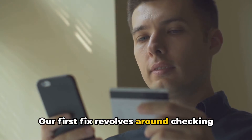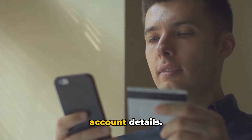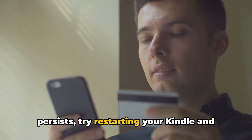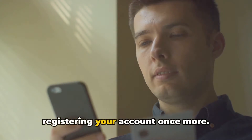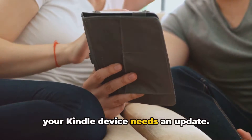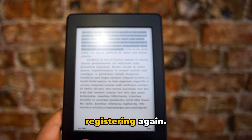Our first fix revolves around checking for general issues. Ensure that you're entering the correct account details. If you've verified this and the error persists, try restarting your Kindle and registering your account once more. It may also be worthwhile to check if your Kindle device needs an update. If so, update your device and then try registering again.